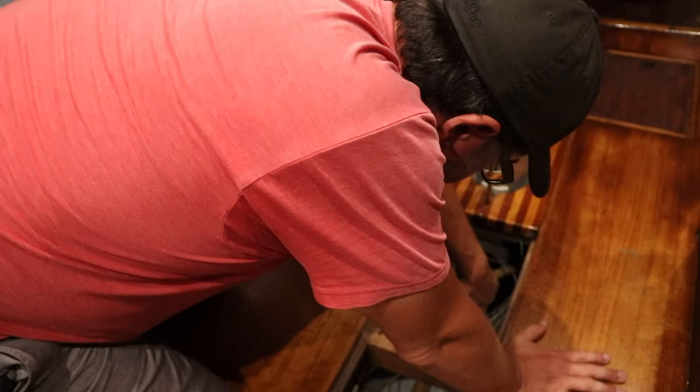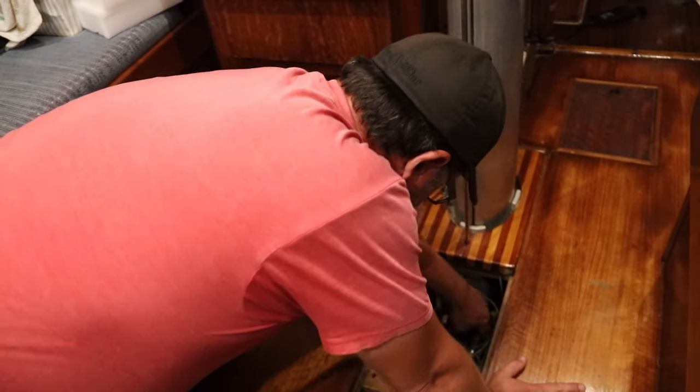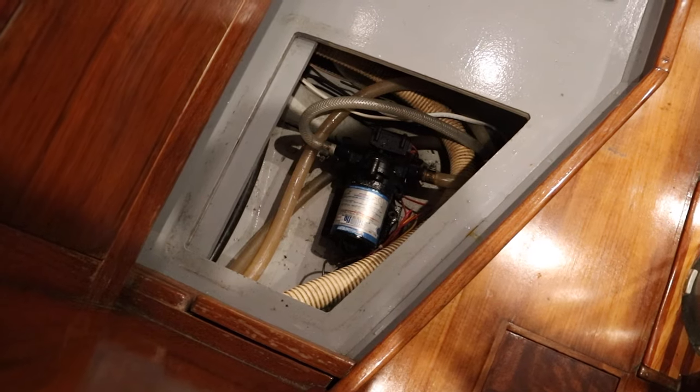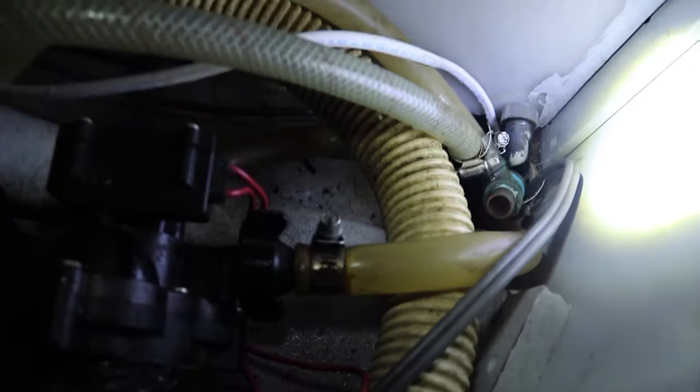I thought maybe one of these hose clamps might have failed, but that's not it — there's plenty of water. Is the bilge on auto? It's on auto. There's not enough water — it's not running right now. What's happening is we turn the water pressure on and there is water coming out. We've figured out the problem.